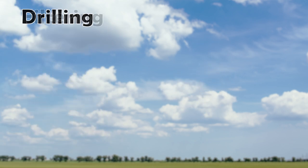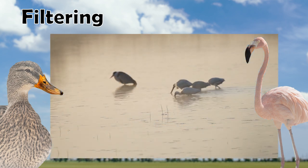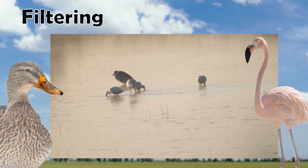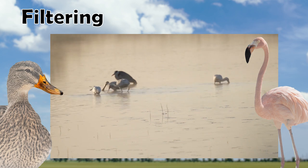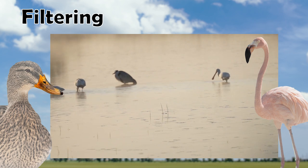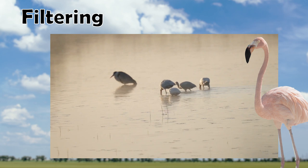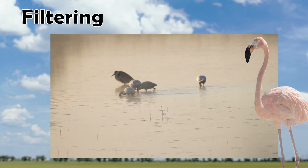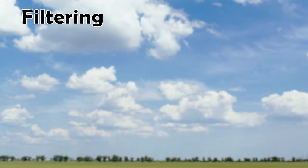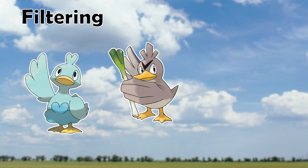Moving on, we have our Filtering beak category. These beaks are built to pass water in and out of them in order to strain for small invertebrates and small plant matter. They can also be used as a generalist beak when feeding on larger plants or animals. Real-life animals in this category include Dabbling Ducks, Flamingos, and the Roseate Spoonbill. Flamingos and Spoonbills specialize on small invertebrates suspended in the water column — which is also responsible for their brilliant pink coloration. Pokemon in this category include Ducklett, Farfetch'd, and the new Pokemon Quaxly.